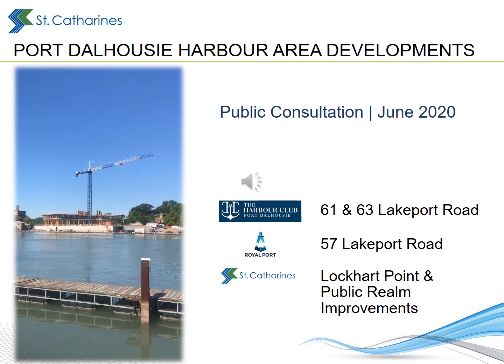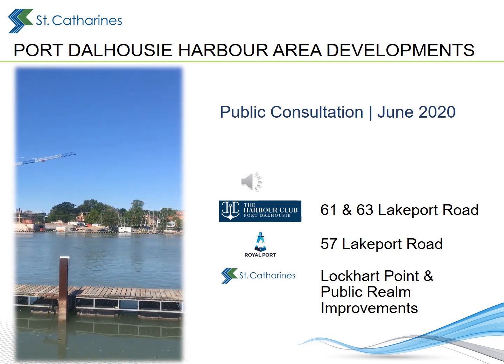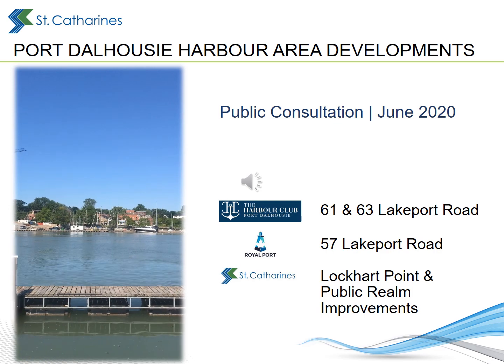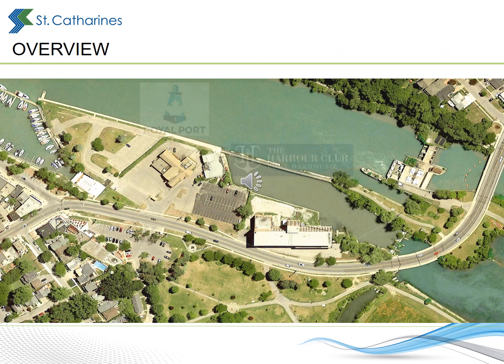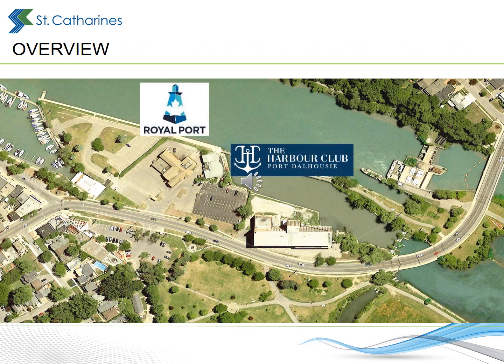The Port Dalhousie Harbour area of St. Catharines is about to look a lot different. Significant private investment is being made in the West Harbour area to develop two new mixed-use condominium projects that will be complemented by public realm and open space improvements.